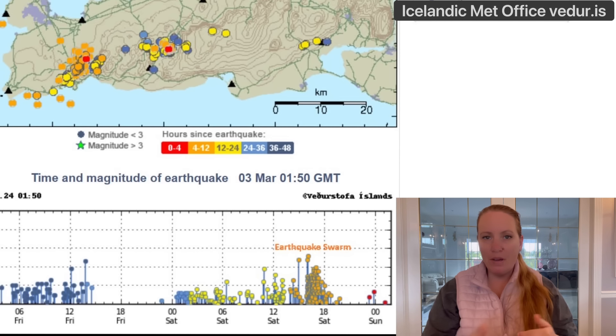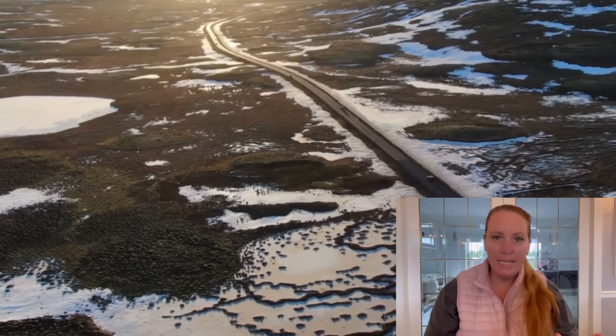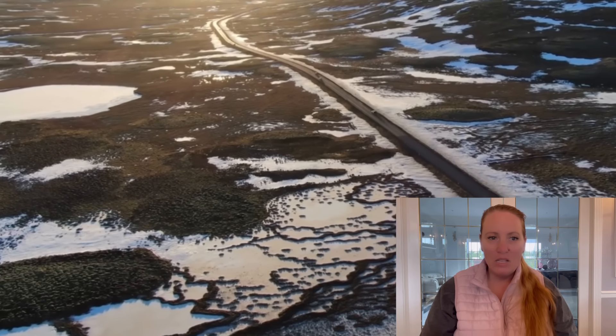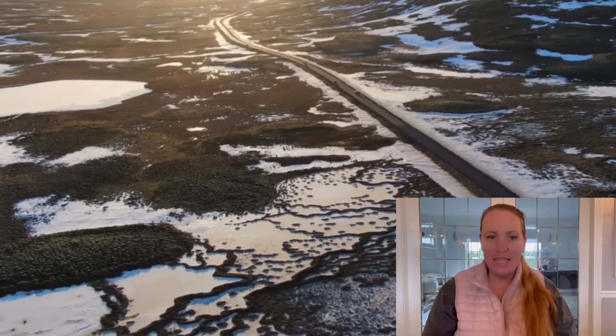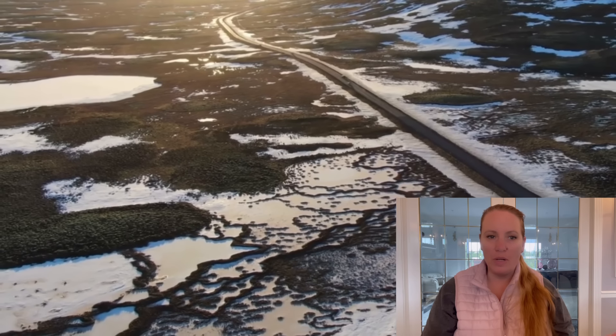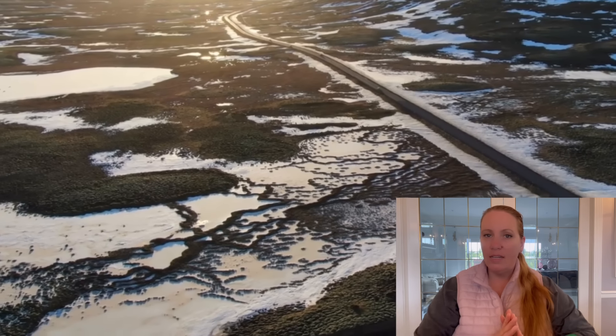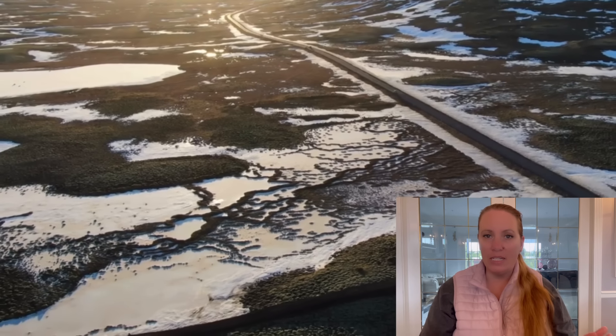The depth of these earthquakes and that seismic activity, in their opinion, does not indicate that the magma is moving to the surface at the moment. It can change later, but it doesn't really look like that. So it is less likely that this intrusion will lead to an eruption, but they are saying it is not out of the picture — it can still happen.